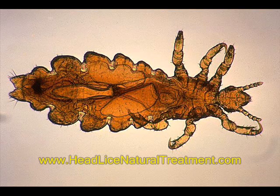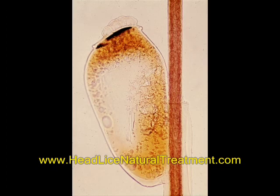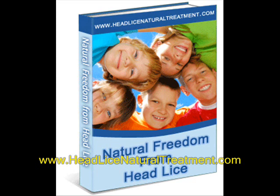I found a solution to get rid of head lice without toxic shampoo or other poisons, and I'm going to show you how I did it. My system is called Natural Freedom from Head Lice and I have written an ebook with step-by-step instructions and all the information you need to safely get rid of head lice forever. I want to give you the information you need to achieve freedom from head lice.